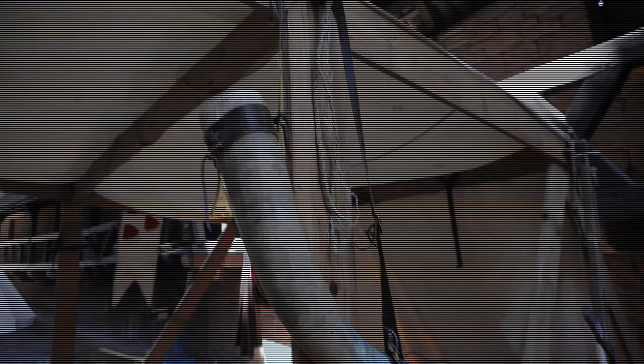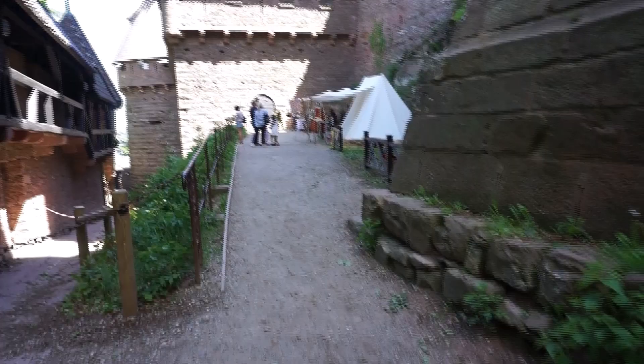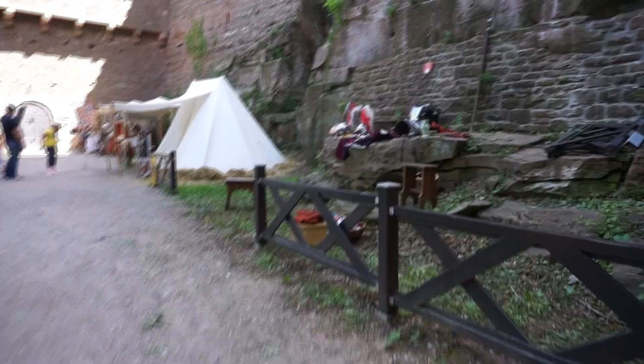Mom, this is your favorite area — getting a horn of ale! It's time to go to medieval fest. Here's all the armor and stuff. Look at the shiny helmets.